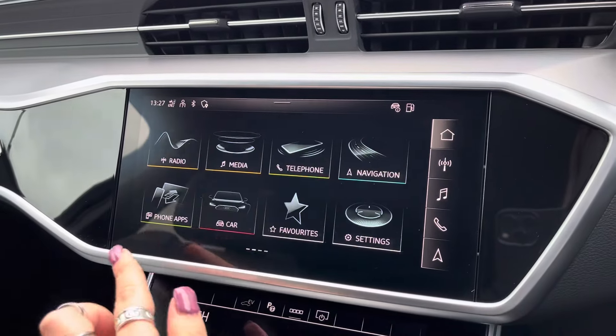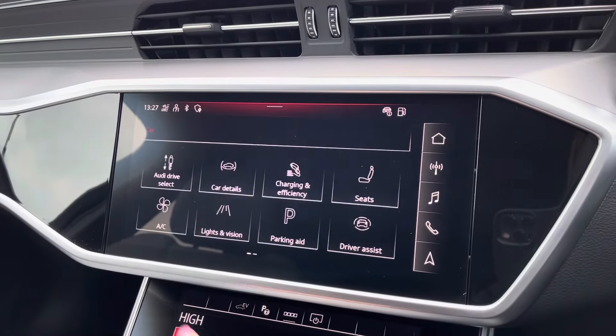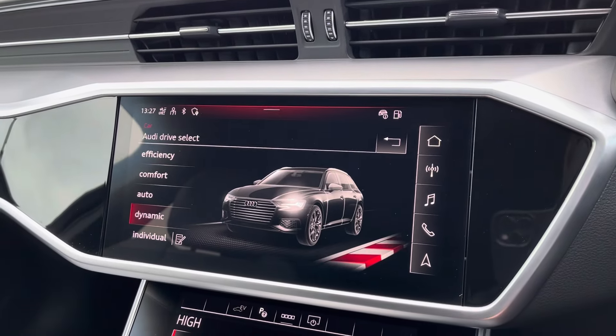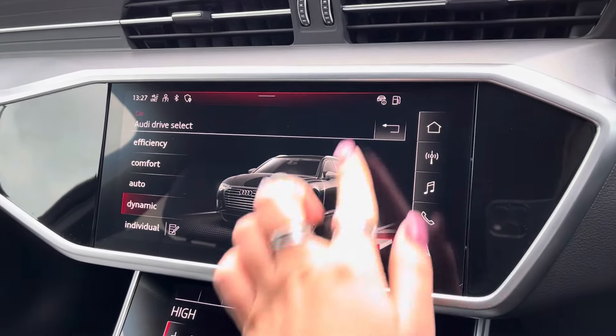It also comes with Audi drive select, allowing you to put the car in any mode that you'd like — for example, dynamic for more of a sporty drive, or efficiency if you're going on a longer drive.